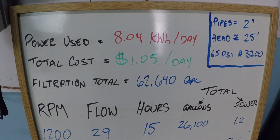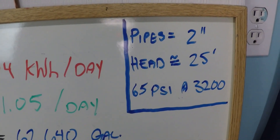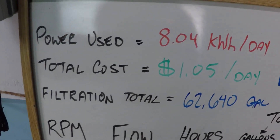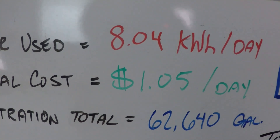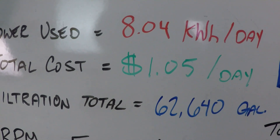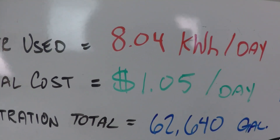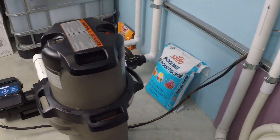In this video we're going to look at a 24-hour filtration schedule for a variable speed pump. Two-inch pipes, approximately 25 feet of head resistance, six and a half PSI on the filter when running at 3200 RPM — the maximum RPM we'll use. Just over 8 kilowatts of power per day, about $1.05 based on 13 cents per kilowatt hour national average. This schedule results in almost 63,000 gallons of filtered water every day for a buck-oh-five. We'll be running at 1200, 2500, and 3200 RPM.